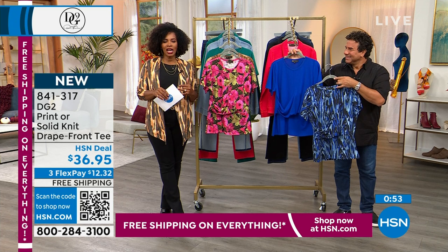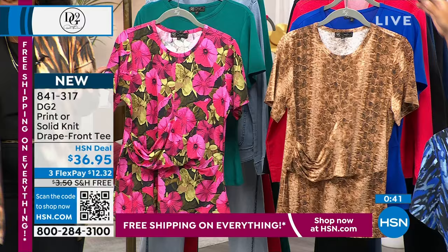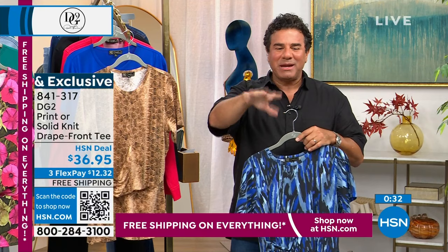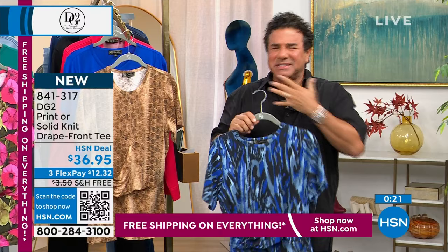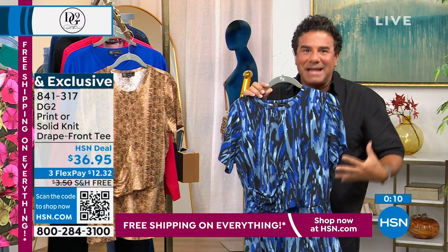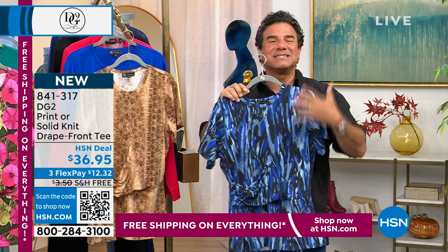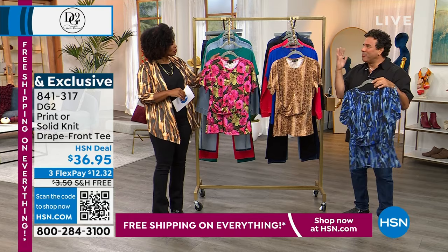841-317 is the number. You've got FlexPay and free shipping on everything today. You probably have 17 crew-neck t-shirts that look a little boyish, have seen better days, maybe a stain you think no one can see — but we can. When you see this tee with the feminine drape at the same price as those boring t-shirts, why would you not wear something designed for a woman's body? For solids: green or royal. For prints: royal abstract, cocoa snake, or magenta blooms.